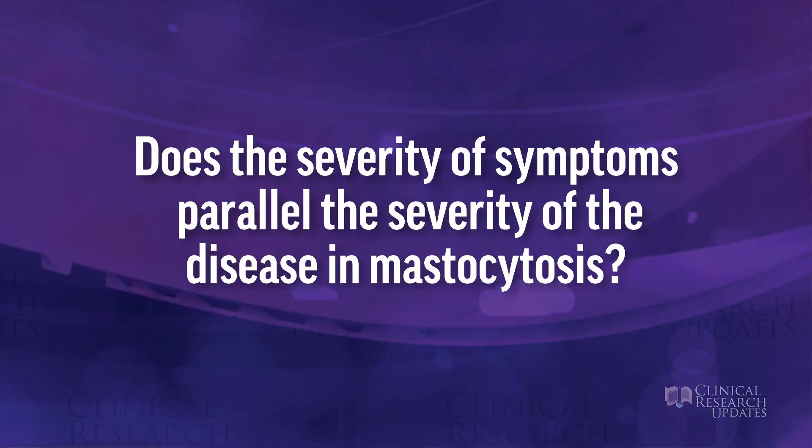Does the severity of symptoms parallel the severity of disease in mastocytosis? The answer is not necessarily. Patients with indolent disease often have mast cell mediator-driven symptoms, whereas patients with more aggressive disease have symptoms related to end organ dysfunction. It turns out that mediator-related symptoms can actually be more severe than end organ symptoms. So you can have a patient with mild indolent mastocytosis in terms of disease severity, but whose symptoms are actually quite significant. The severity of symptoms does not always parallel the severity of disease in mastocytosis.